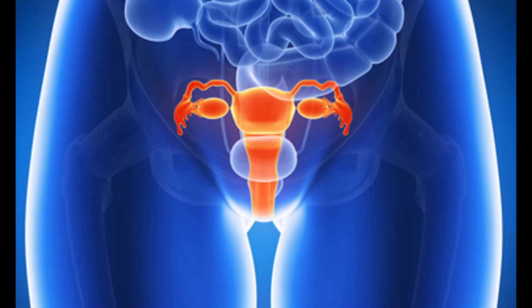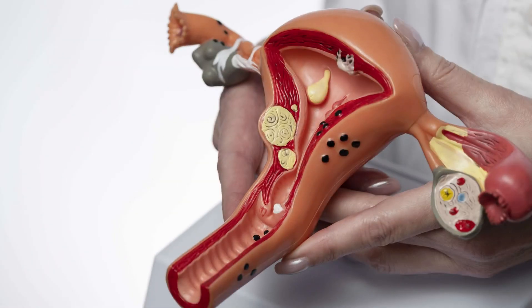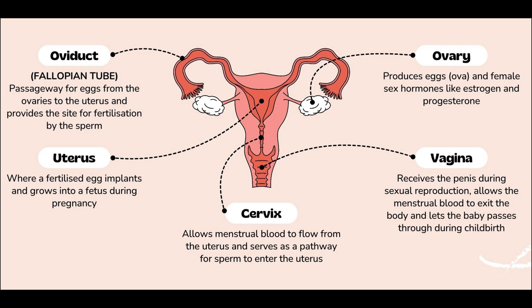The female reproductive system produces eggs, provides a site for fertilization, supports pregnancy, and allows for childbirth. Let's examine its organs. The ovaries produce eggs and hormones, mainly estrogen and progesterone. The fallopian tubes transport the egg from the ovary to the uterus.